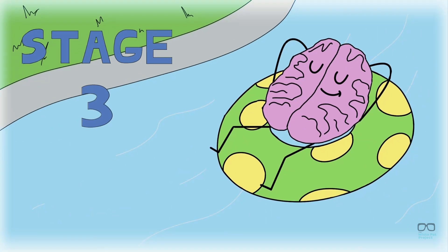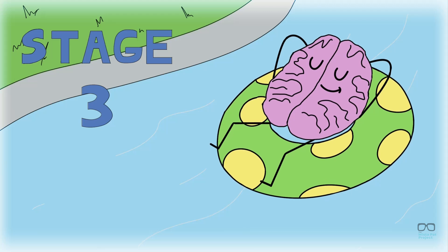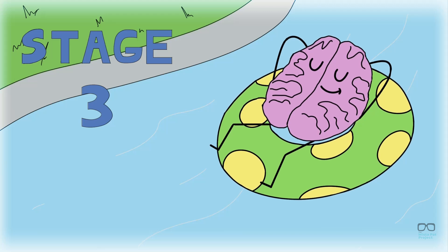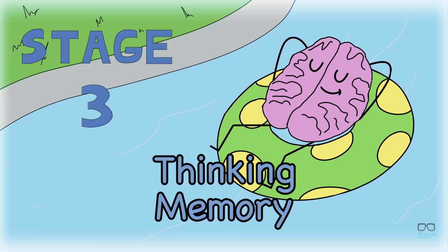The third stage is the last and deepest part of the non-REM category. During this stage, your brain shows very slow activity, which means you are incredibly relaxed, like when you're laying under the sun. The third stage helps with your thinking and memory.